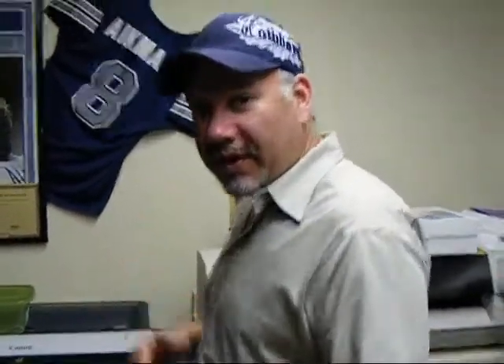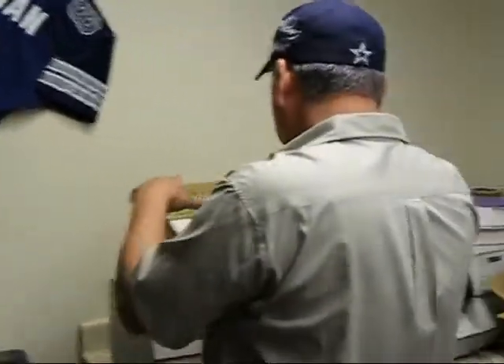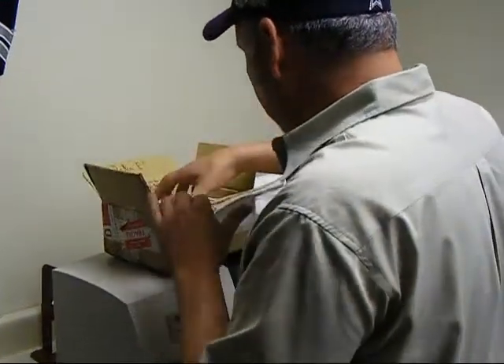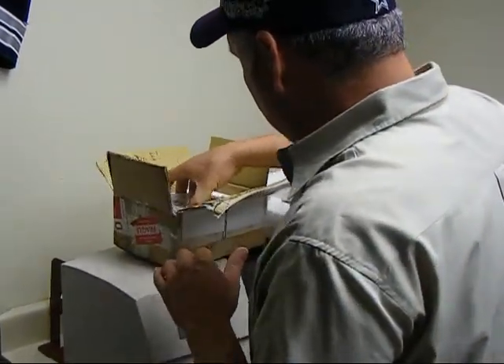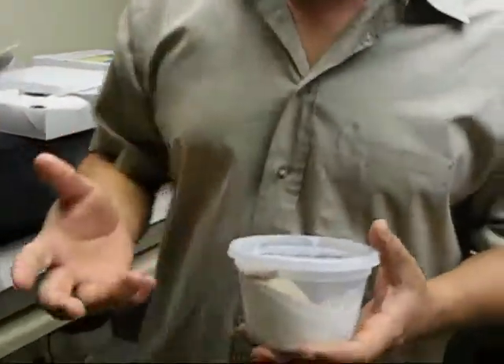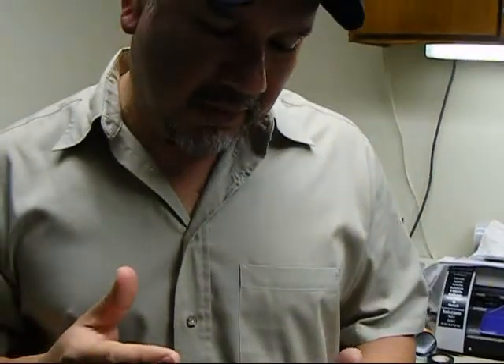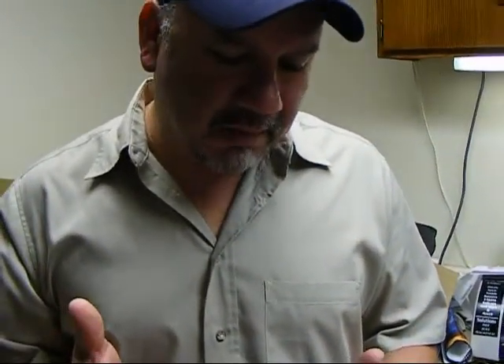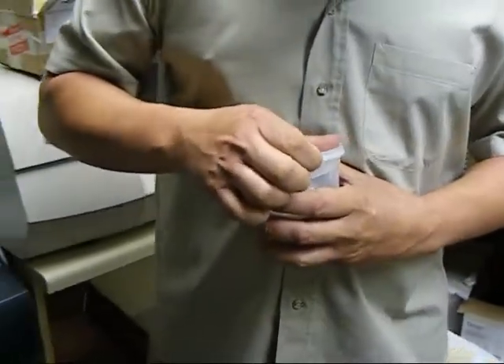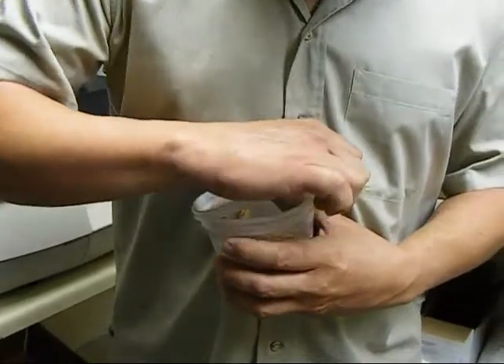I'm pretty stoked about this one. Let me go ahead and unpack this guy. This little guy is a lipstick albino. His dad was a Tom Burke lipstick albino, and the mom was a Motley Het albino. This thing is pretty cool looking. It looks like he's ready to get out after his long journey.